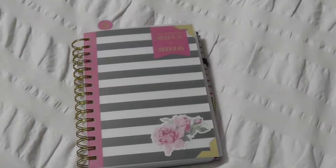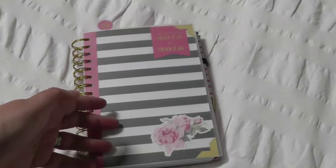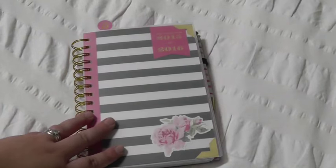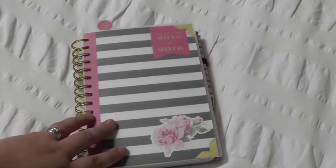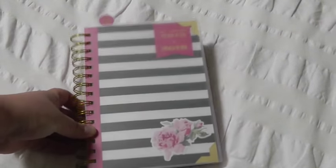But this year for the first time Day Designer collaborated with Blue Sky and came out with much more price friendly, much more wallet friendly options. They actually came out with several weeklies which are new to Day Designer, as well as the normal size daily and then this small daily.